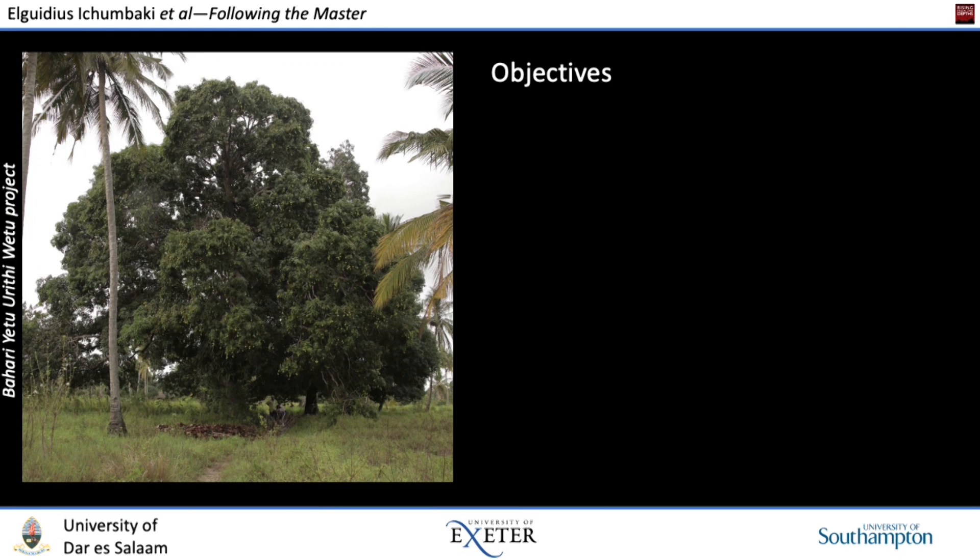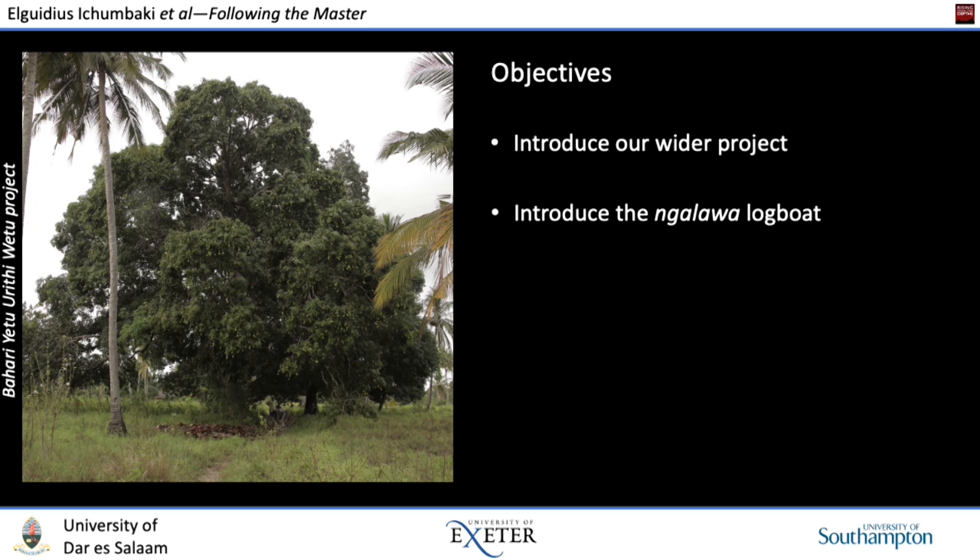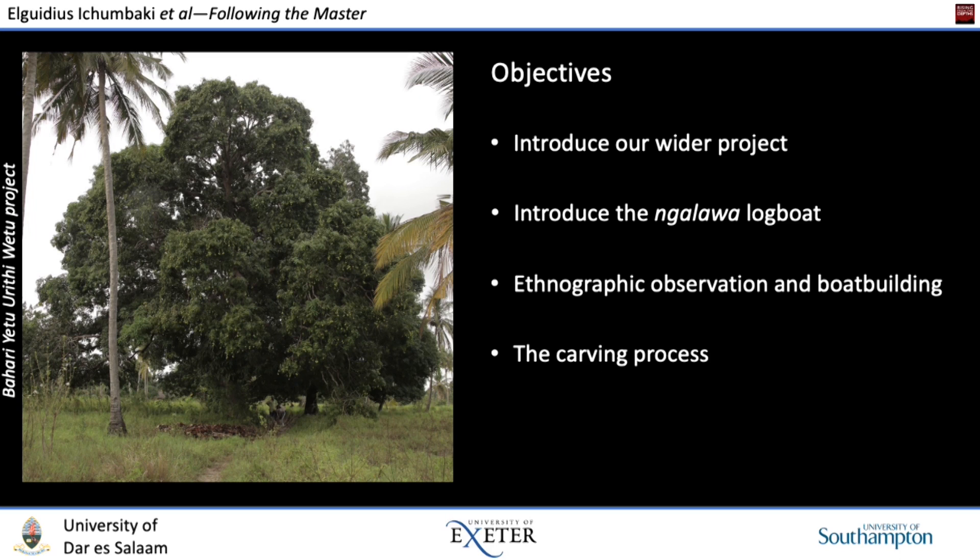In the presentation today, what we would like to do is briefly introduce our wider project within which this building process took place, introduce the Ngalawa logboat as a very important boat of the East African region among fishing communities, touch upon ethnographic observation and its role in understanding boat building as a craft, and then spend most of the time on the carving process itself, following the entire sequence from tree to final boat in the water, drawing conclusions from the entire process.